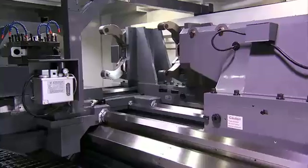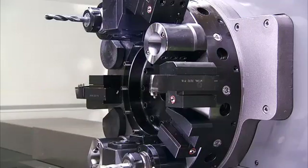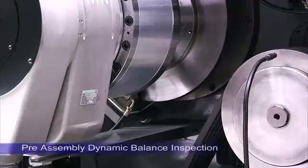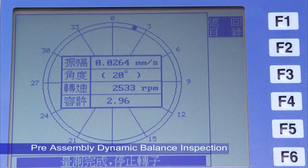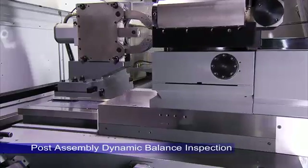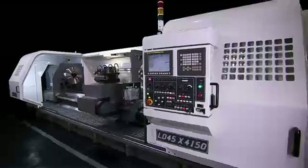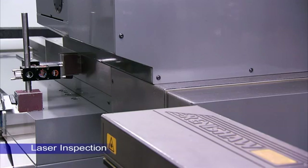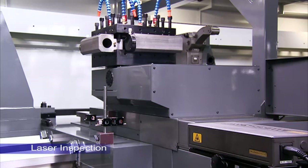To deliver the highest precision performance that customers demand, all rotating parts such as spindles, gears and pulleys undergo individual dynamic balance testing prior to assembly. Once the machine is assembled, the parts are tested again together to ensure perfect balance and precision are maintained. After this, multi-axis laser inspection tests are carried out to guarantee the precision of each axis.